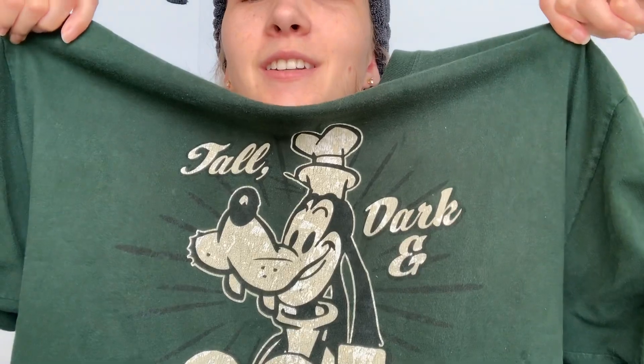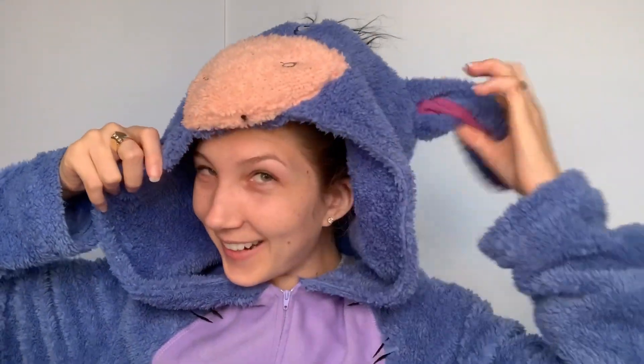I will either film another video showing the skincare results 10 days later, or do a totally separate video — I haven't decided yet. I got this from Fresh Cosmetics — super cute. I've also got my 'Tall Dark and Goofy' oversized Disney t-shirt on because it's early in the morning and I sleep in this all the time.